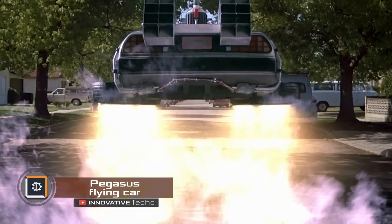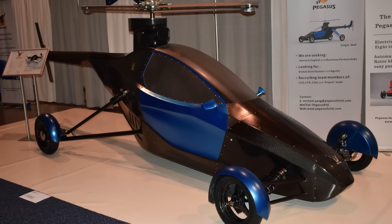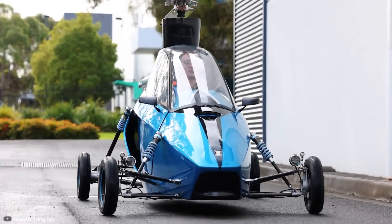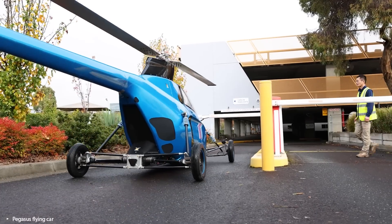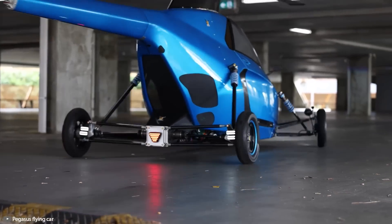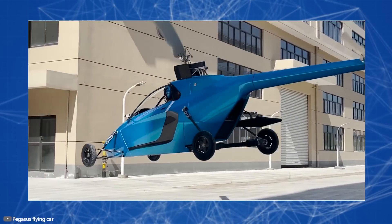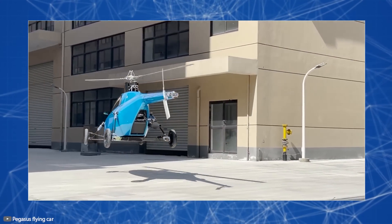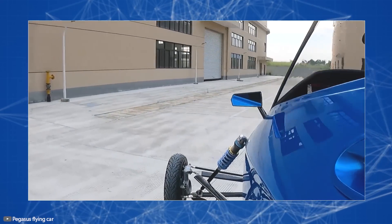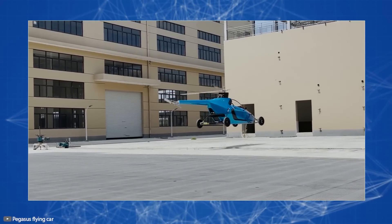Australian company Pegasus has released a flying car with a single-seat carbon fiber body and firmly attached chassis designed for road travel, with shock absorbers for comfort. The maximum speed on the ground is 75 miles per hour. With two main blades and one auxiliary, the Pegasus flying car can take off vertically. In the air, it reaches speeds of 99 miles per hour with a flight range of 261 miles. The power source is a hybrid setup with a piston engine and an electric motor.